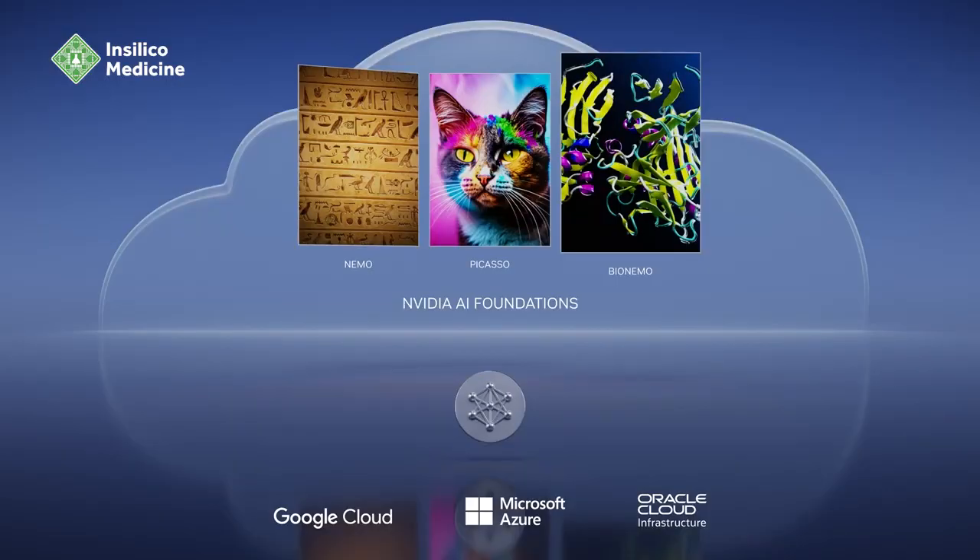BioNemo helps researchers create, fine-tune, and serve custom models with their proprietary data. Let's take a look.